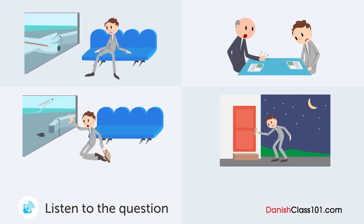En mann og en kvinde snakker sammen. Hvilken hændelse skete ikke for manden?